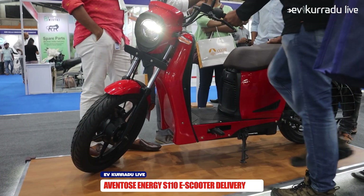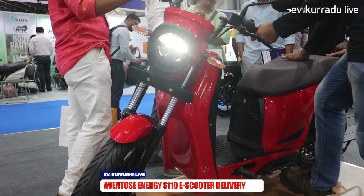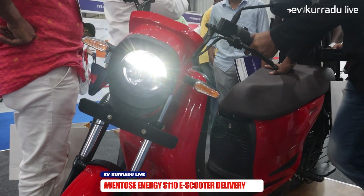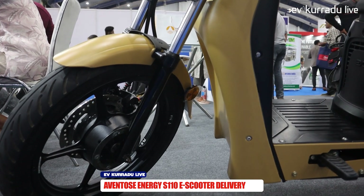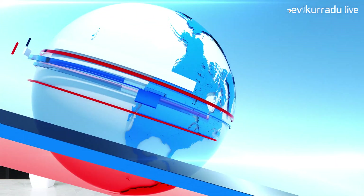The next update is the delivery of the EVNTOS Energy S110 electric scooter. It has received the AS156 Phase 2 certification for electric vehicle delivery. It also has a load capacity for last mile delivery purposes.